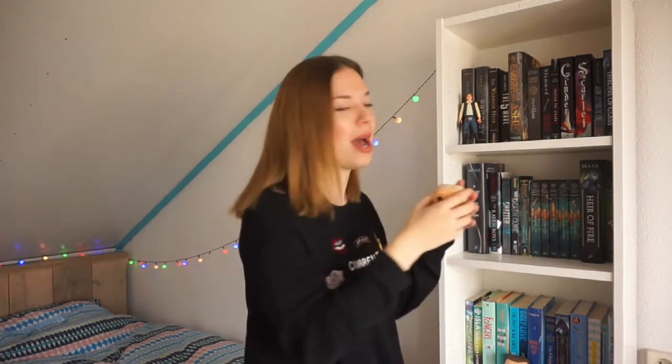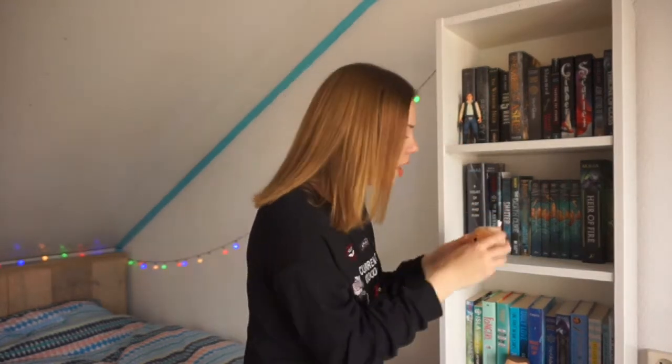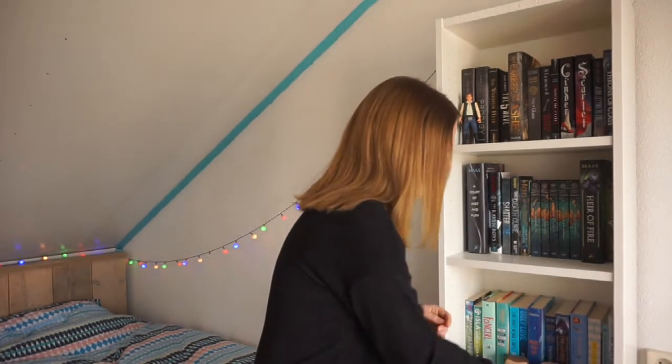So here I have my Daenerys Targaryen Funko Pop. I recently got this one and I absolutely adore it because Daenerys is one of my favorite characters, and I love her little dragon so much. So let's put this right here on the shelf.